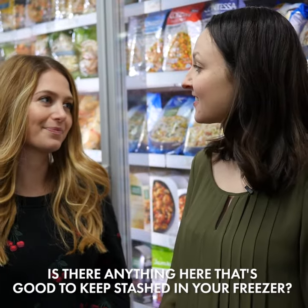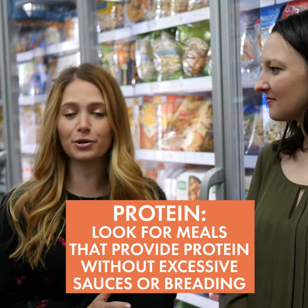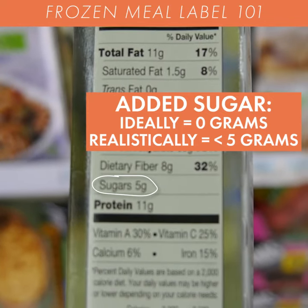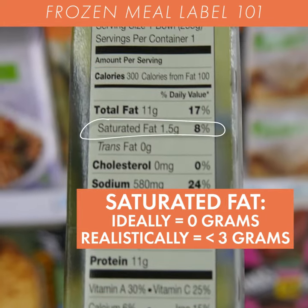For the freezer, look for proteins without sauces, coating, or breading, then add your own vegetables and whole grains to round out the meal. There should ideally be zero grams of added sugar, but realistically less than five is okay. For saturated fat, there really should be zero grams as well, but realistically less than three grams is alright too.